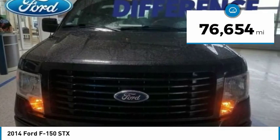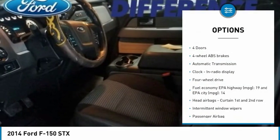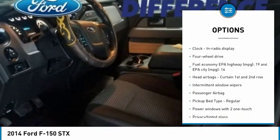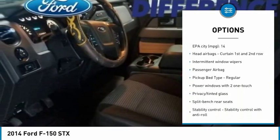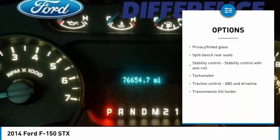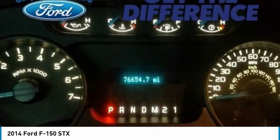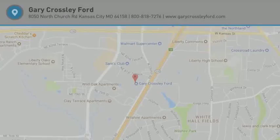This vehicle has less than 80,000 miles. Here are some of this vehicle's great options: traction control, passenger airbag, automatic transmission, power windows, tachometer, heads-up display, privacy glass. This beauty is sure to make you the talk of the neighborhood, so call or drop in for a test drive today.